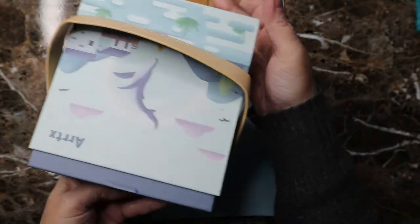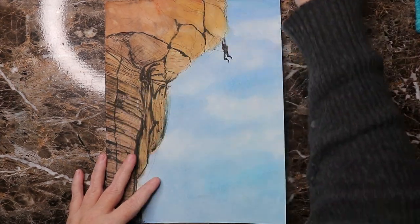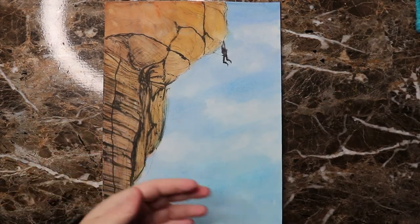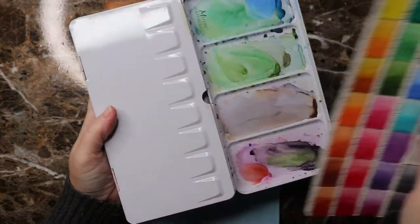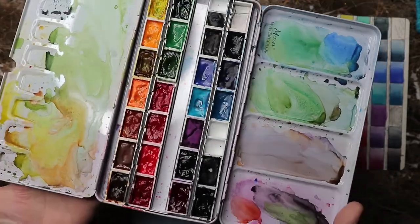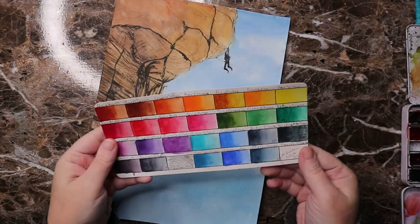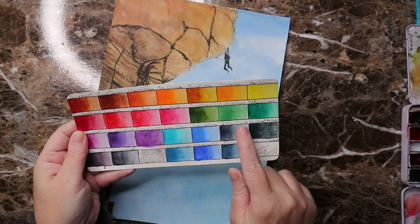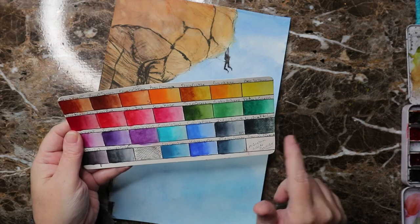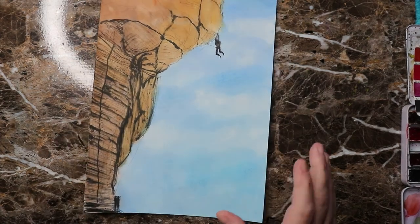I also use my Micron pens — I have tons of them — and my M. Graham palette of watercolors. This is my everyday go-to palette. It does have a couple of Sennelier colors in it as well, my indigo is Daniel Smith, Sennelier, and then some white gouache. That's my watercolor set.